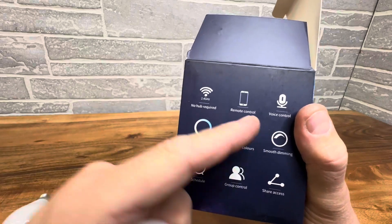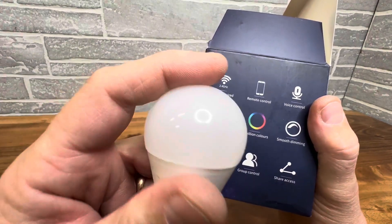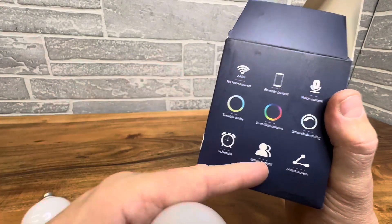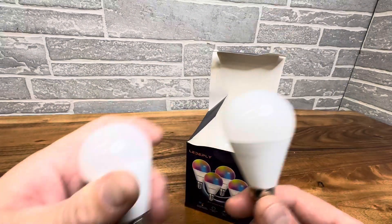No hub required, remote control, voice control, and 16 million colors. You even have some settings where it kind of changes colors on you. Very cool group control, as you can see, and you can even set them up with a schedule. So they don't get any smarter than this.